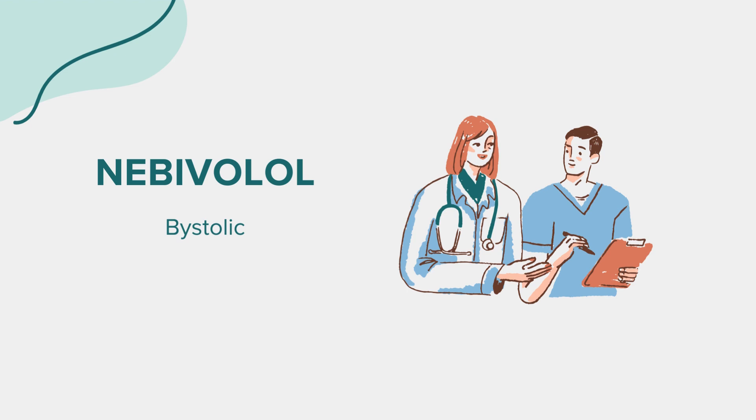By managing blood pressure, Nebivolol helps prevent strokes, heart attacks, and kidney problems. Unlike some other beta blockers, Nebivolol has a unique action in that it also causes vasodilation, further helping to lower blood pressure.